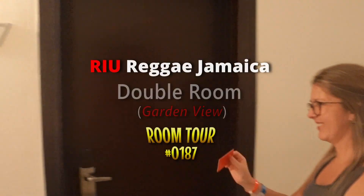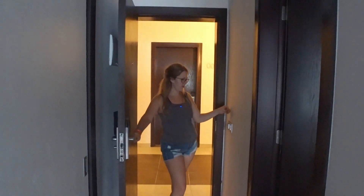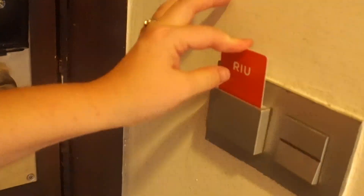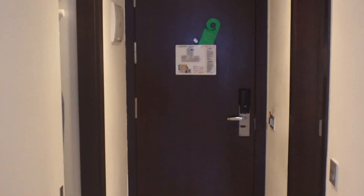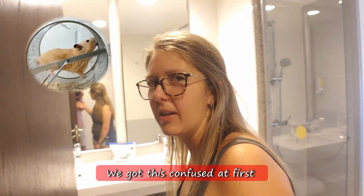Now let's get this room tour started. Put your room key in this slot and turn on your lights. We walk into this room. This is a garden view double room that is the cheapest room at the Riu Reggae. We are at the Riu Reggae in Montego Bay, Jamaica.